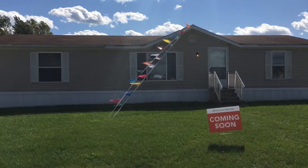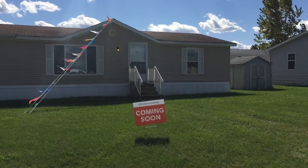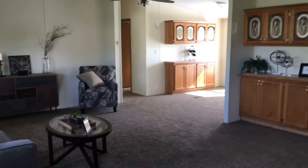Hello and welcome to this three-bedroom, two-bath home that we have available for purchase here at Pineview, owned by Four Leaf Properties. Let's go ahead and take a look inside. Welcome inside.